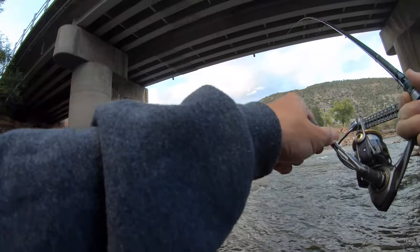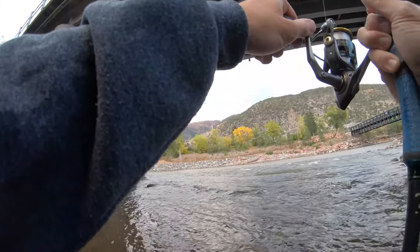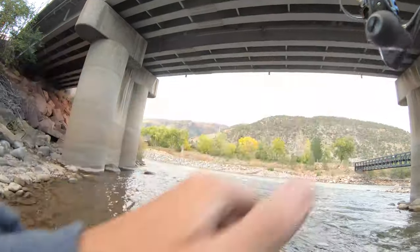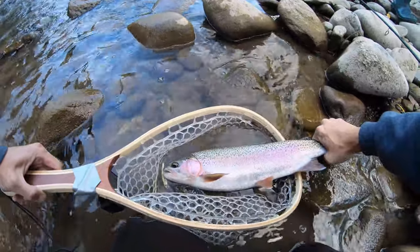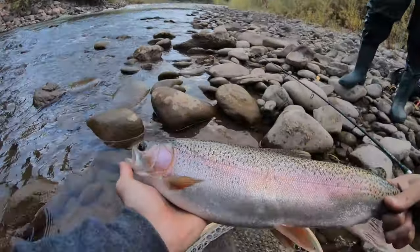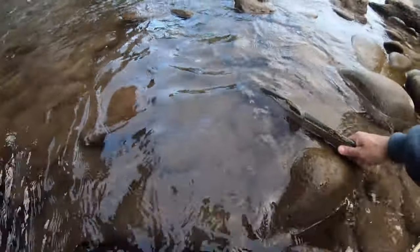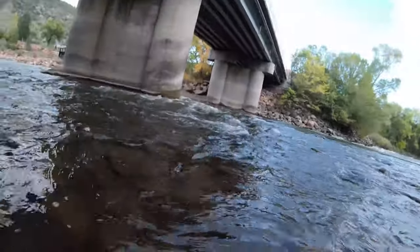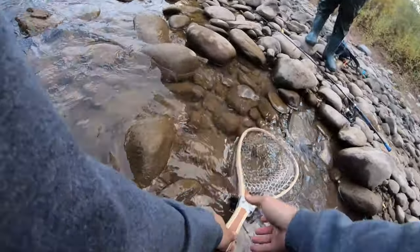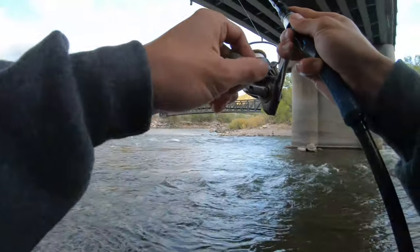Oh yeah, that's a good fight! Yes - that's a nice one. I was wondering if I was going to get a good one and this is definitely a good one. He's just chilling. I knew there was going to be one right there on that rock. Hopefully I don't lose him - he's stuck behind the rock now.